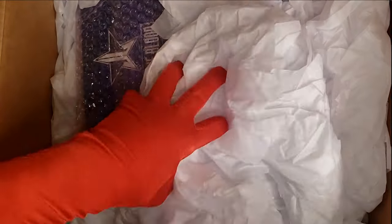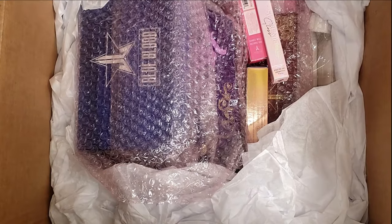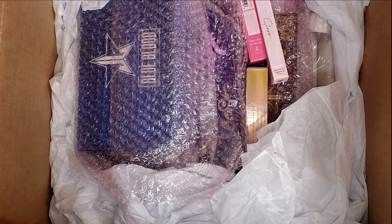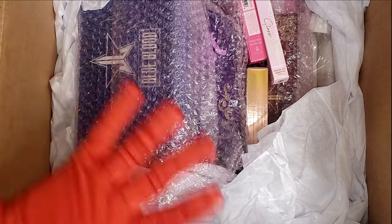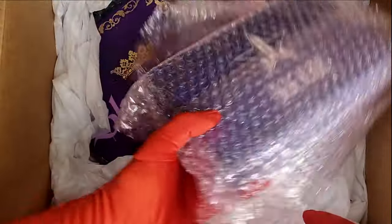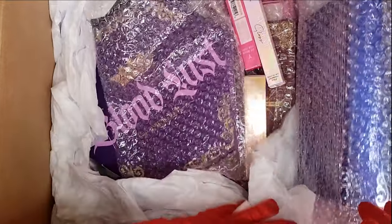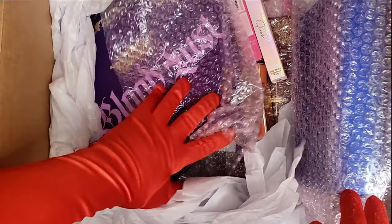I just want to make sure they didn't put the items in the tissue paper, because sometimes that happens. Okay, I can already see what we have in here. It looks like this is the $12 item — let's do the $6 first. I have four $6 items but I can only see three right here.